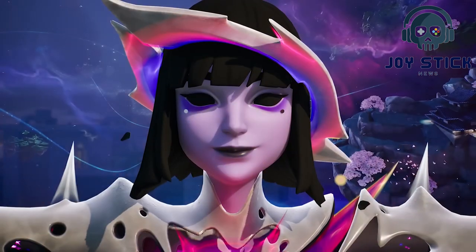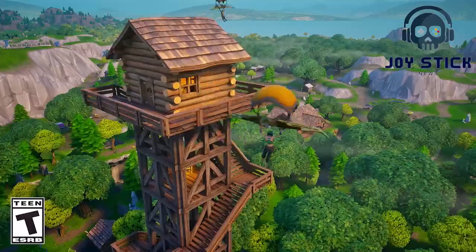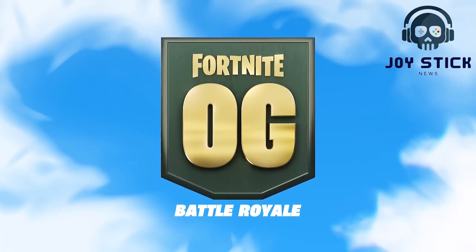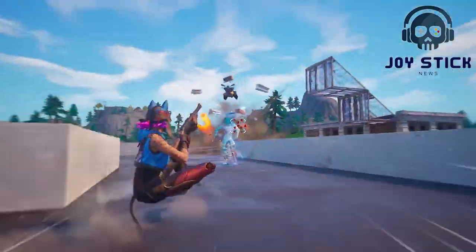For the gamers who love crossing over into other worlds, Fortnite Crew throws in Rocket League Rocket Pass Premium — a whole new set of challenges and rewards in another Epic game. But here's where it gets really interesting.